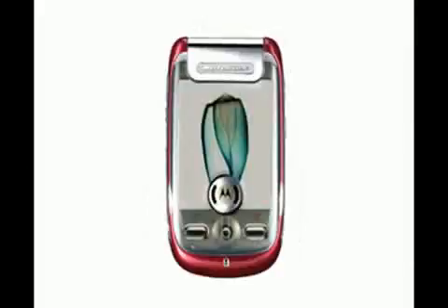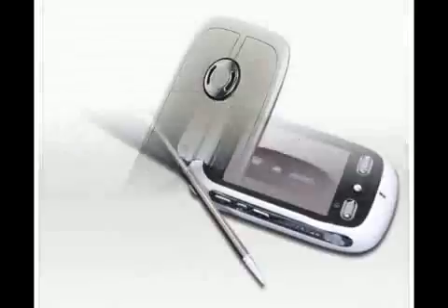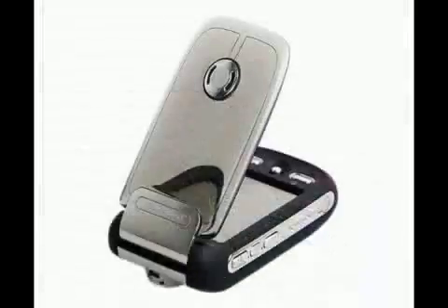The A1200 has a QVGA color touch display and a 2 megapixel camera with macro modes. The internal memory is extended through microSD memory cards, which can store music in various formats for the music player. The A1200 also supports internet browsing and an email client.